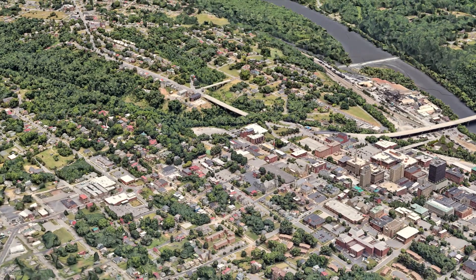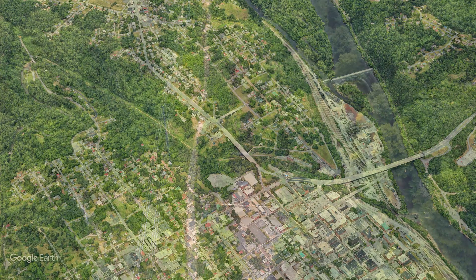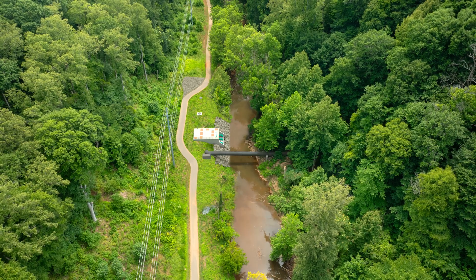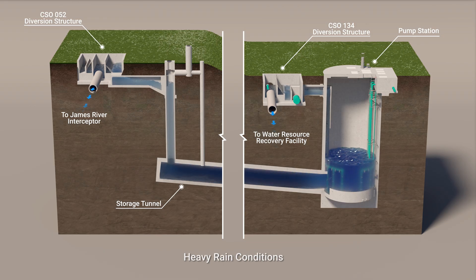Here's how it's going to work. The project will construct a 12-foot diameter underground storage tunnel that runs nearly a mile long, 100 feet below Blackwater Creek. It will start at CSO 52, which is located a quarter of a mile from Hollins Mill Park along Point of Honor Trail. At this point, we'll construct a diversion structure that will, during heavy rainfall, convey up to 4.7 million gallons of excess stormwater and wastewater into the tunnel. Think of it as a storage tank — this will stop water from overflowing into the creek and river.